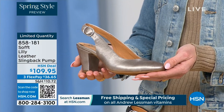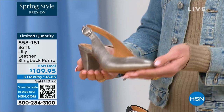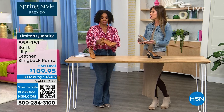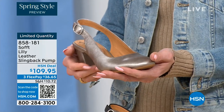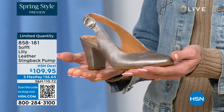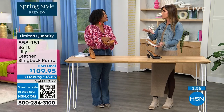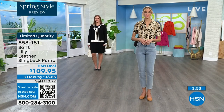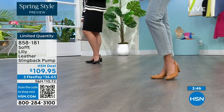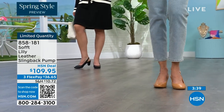We spend so much money on event shoes and then don't think about the everyday shoes we actually wear. Soft is an investment in your feet — quality leathers, quality suede, attention to detail from the ball of your foot to the heel and arch support. Why not invest in a shoe you're actually going to wear? It will live in the front of your closet because it goes with everything, and it's timeless with beautiful fashion touches.